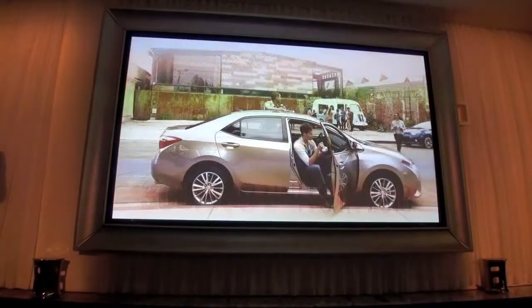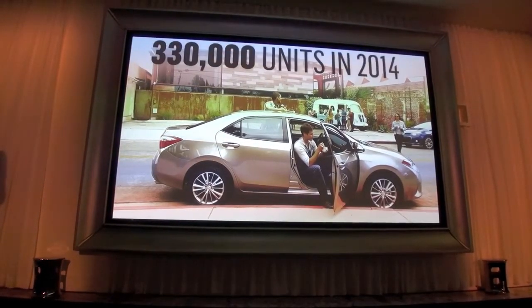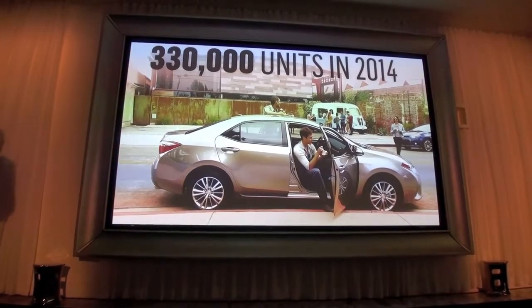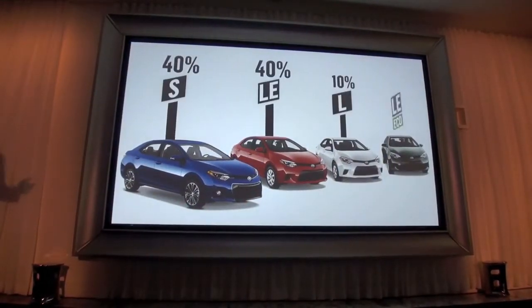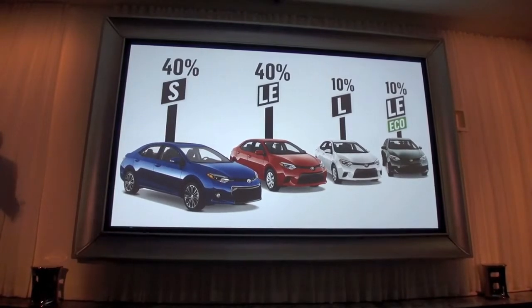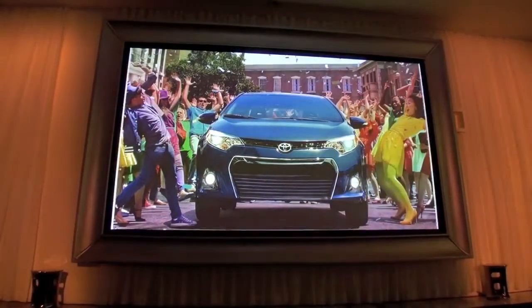In 2014, the Corolla will have a strong presence in the compact segment with over 330,000 sales in the first full year. We anticipate more than 60% of the growth will be from conquest buyers. We also project that the new S will be a big part of that growth, with the S and LE Eco equally accounting for the lion's share of Corolla sales. The LE Eco and L grade will represent the remaining 20%, and the S is headlining our marketing campaign.